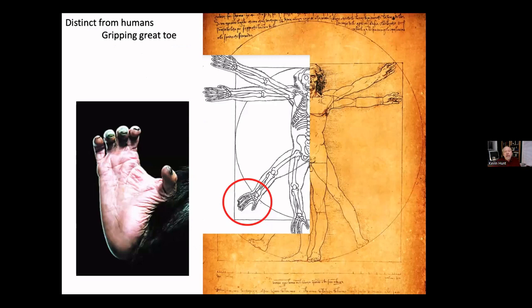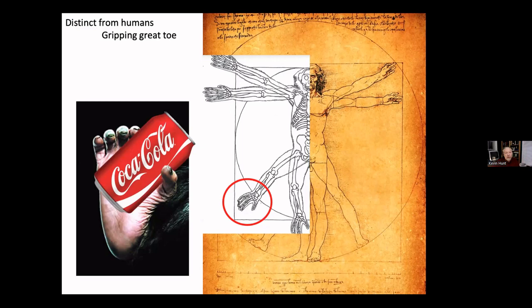Chimpanzees differ from humans in their ability to grasp things with their hind foot. That's a foot — not a hand — of a chimpanzee. They have among the most powerful grips and the widest distance between the big toe and second toe of any primate. They can grasp something about the size of a soda can extremely effectively. My dissertation research found that the branches they like to climb are about the diameter of a soda can.